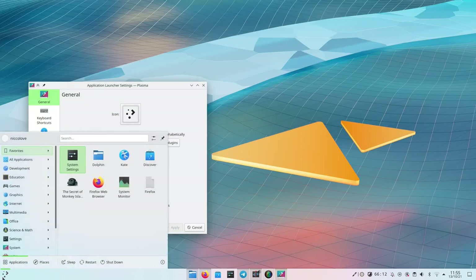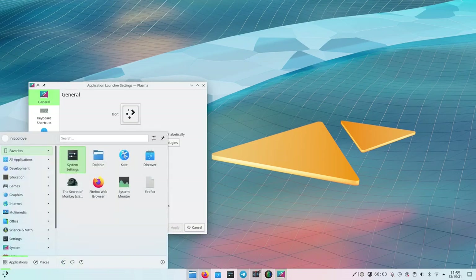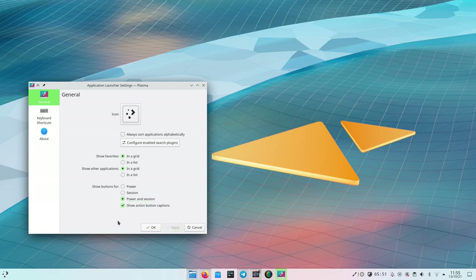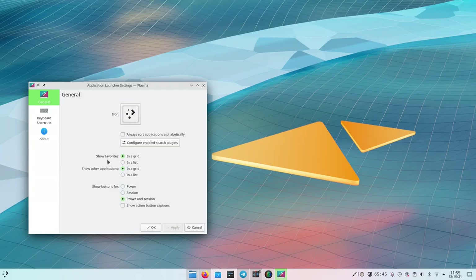You can also go into settings and change lists into grids or grids into lists, according to which one you prefer — since some users prefer lists, some grids. And the last good thing is that this rewrite made Kickoff even better on touchscreens. For example, you can long press any element and the context menu will pop up. Kickoff was already quite good on touchscreens, and now it's even better.